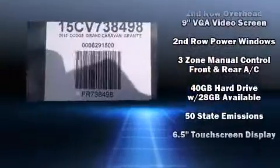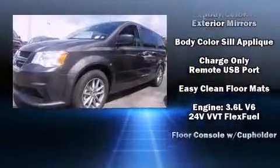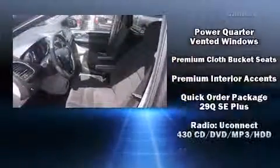Audio features include a CD player with MP3 capability, steering wheel-mounted audio controls, and six well-positioned speakers. Rear LCD monitors provide entertainment that your passengers will appreciate no matter how far the drive.